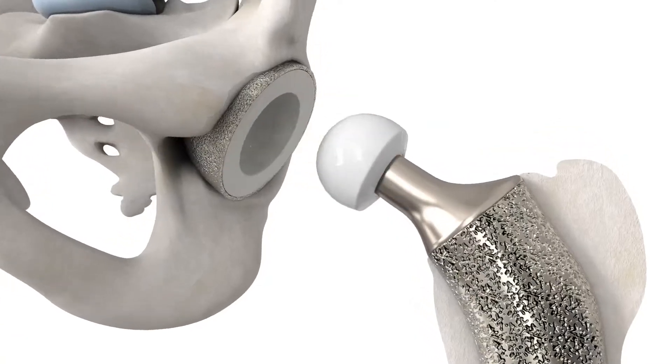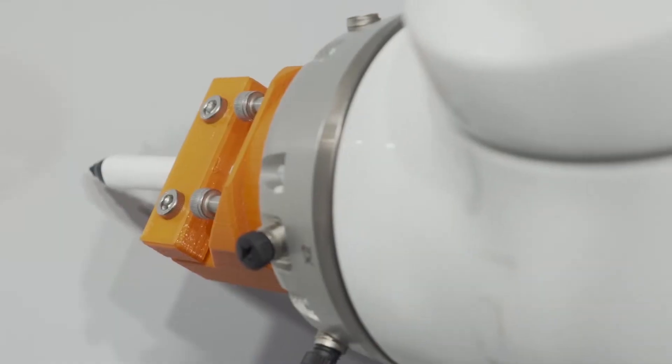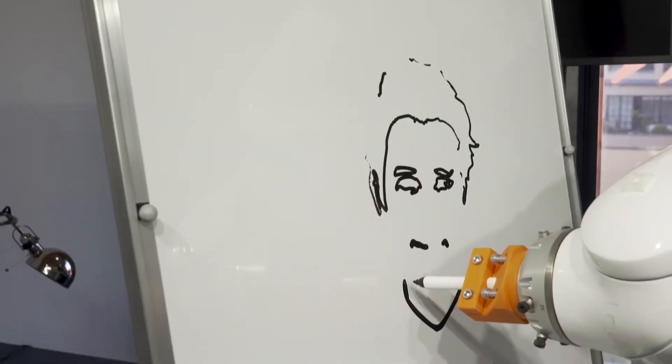Monogram is a technology company, and a lot of times when you try to talk to people about what you do, their eyes start to glaze over. So today's going to be really fun — we're going to show you what the Monogram technology is in a really fun, interactive way that I think you're going to enjoy. So let's jump in.